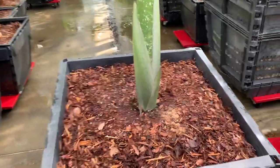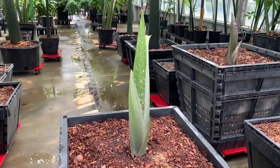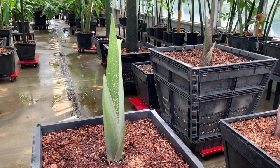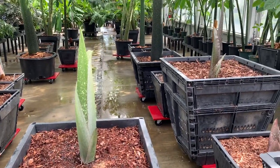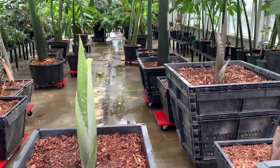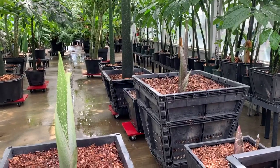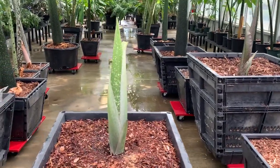One of the fun parts about growing these plants is having an inflorescence turn up, and they can be unpredictable at times and very infrequent. It's very tough to tell initially if the plant is about to bloom or if it's just producing a leaf, which is normally the case. As you can see in this frame, there are two plants both emerging at about the same point. The one on the left is about to bloom — that's an inflorescence. The one on the right is a leaf. I wanted to show you how we can tell the difference at this stage, which is still quite early in development.